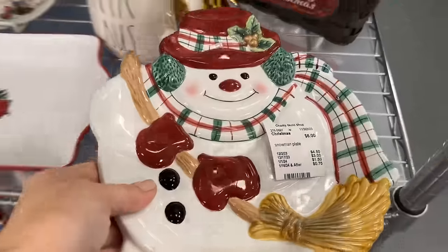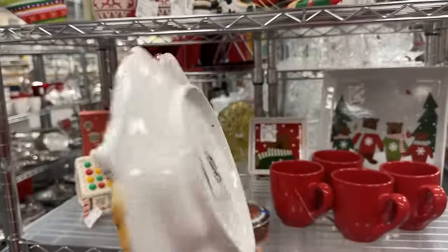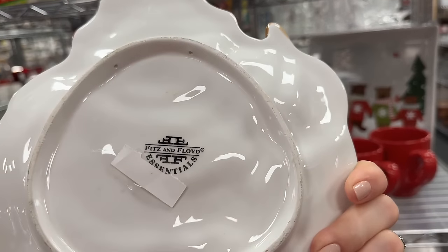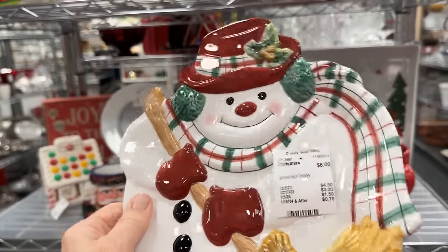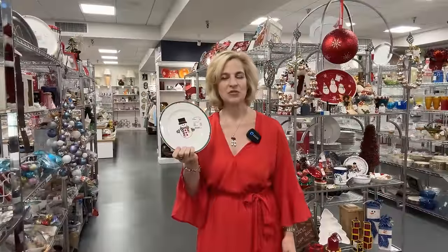These wonderful Fitz and Floyd trays — six dollars is a bargain. You could have that on hand to place some Christmas cookies for a neighbor or friend; that's a very affordable gift. We will first focus on the basic elements of a table: linens, dishes, glassware, and flatware. Let's get started.